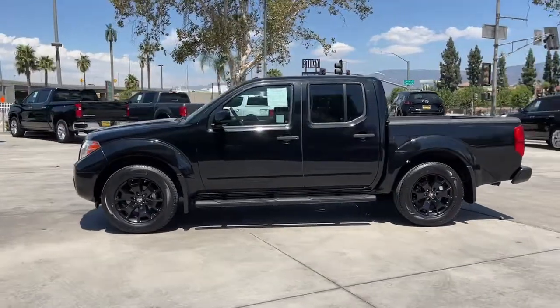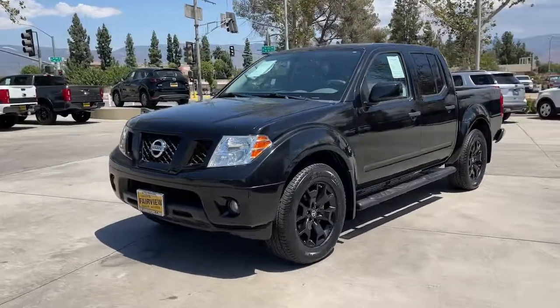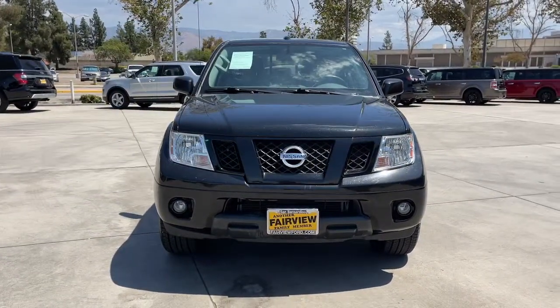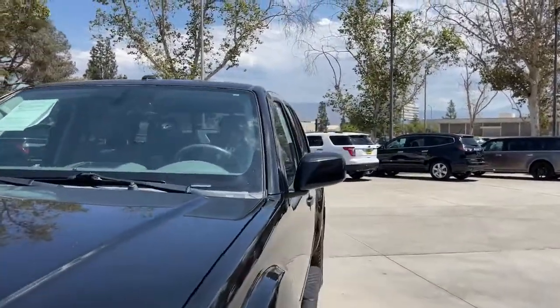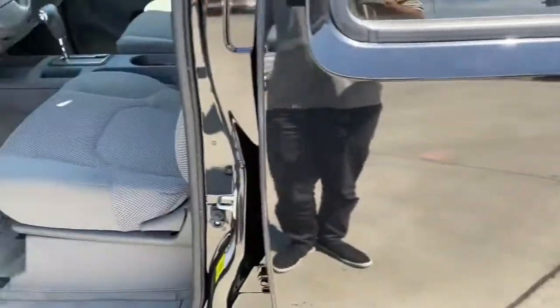These are just some of the great options this vehicle comes with: keyless entry, backup camera, satellite radio, steering wheel audio controls, Bluetooth connection, aluminum wheels, stability control, rear wheel drive, pass-through rear seat, traction control.